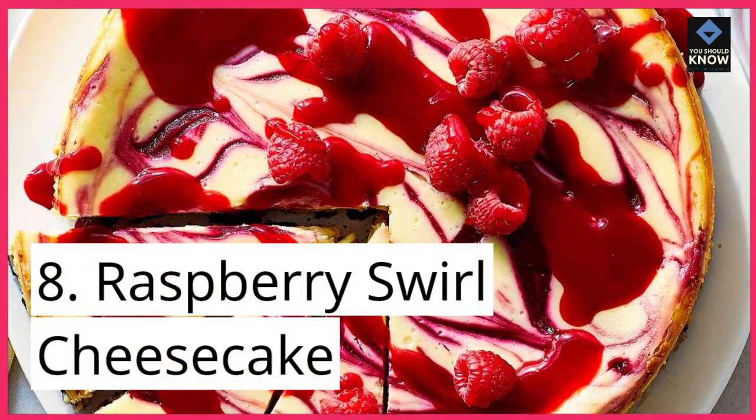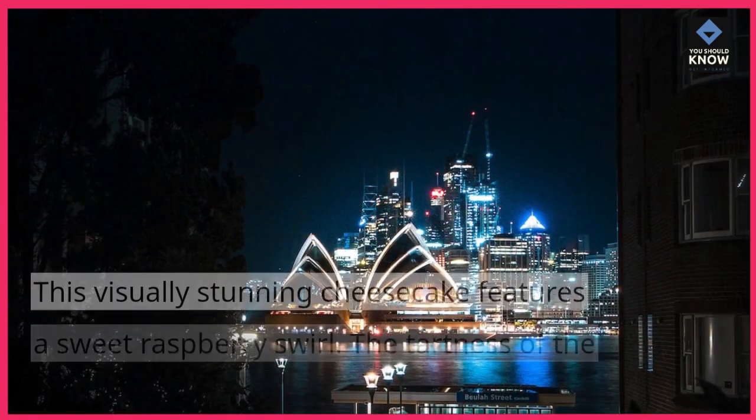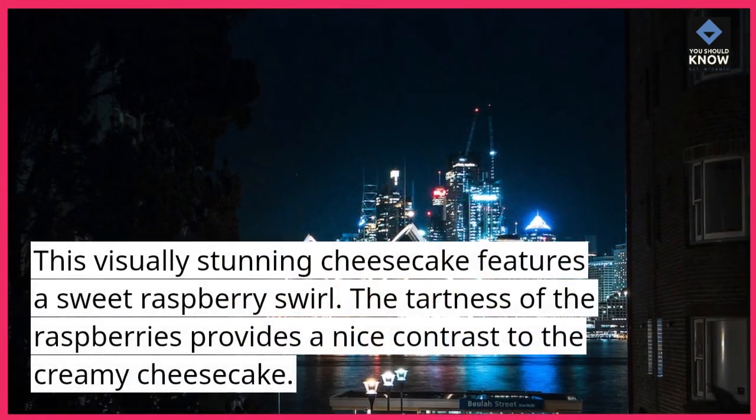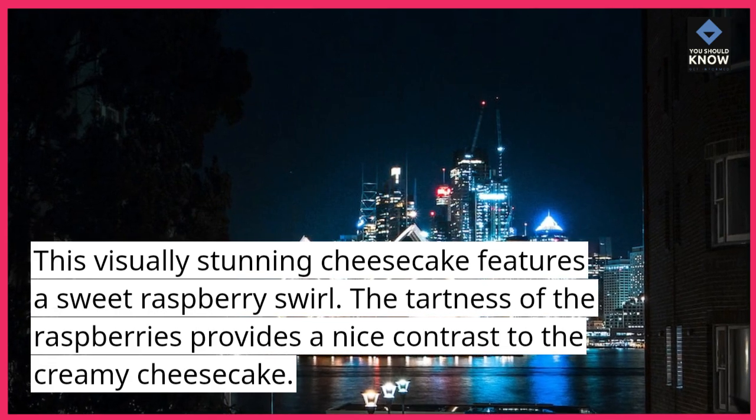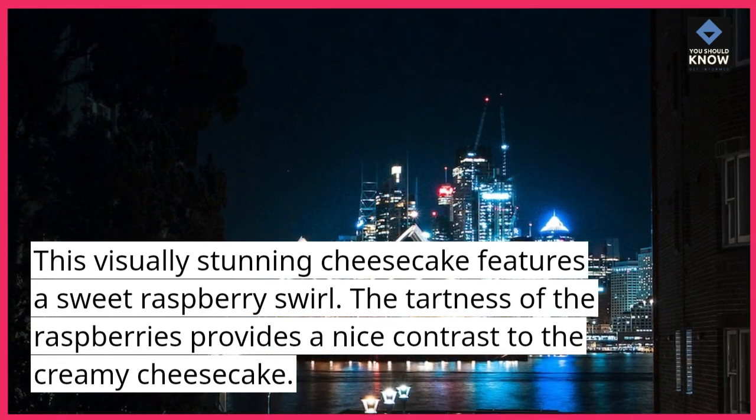8. Raspberry Swirl Cheesecake. This visually stunning cheesecake features a sweet raspberry swirl. The tartness of the raspberries provides a nice contrast to the creamy cheesecake.